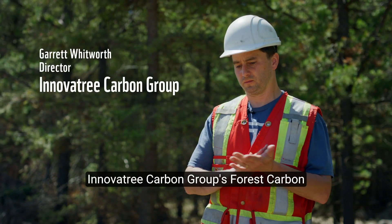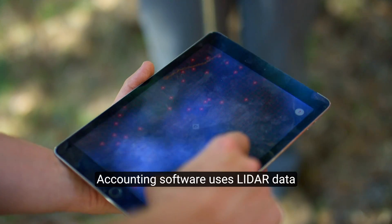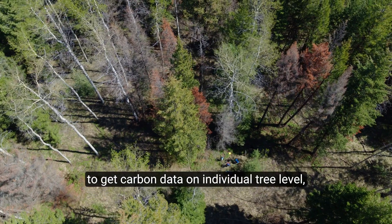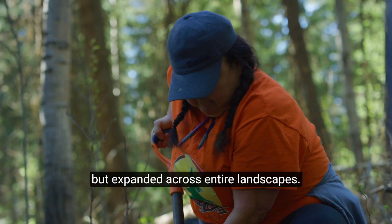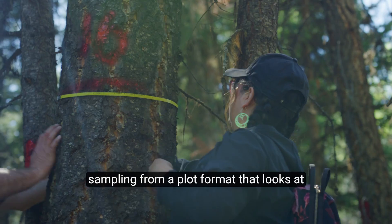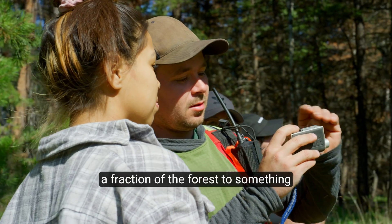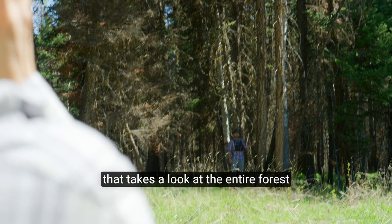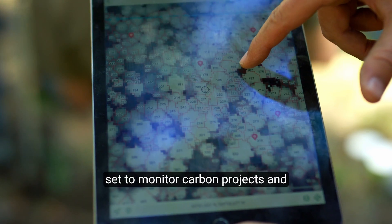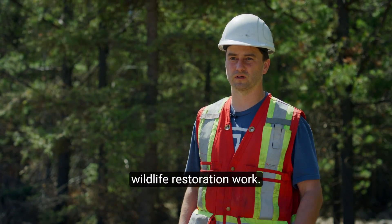Our forest carbon accounting software uses LiDAR data to get carbon data on the individual tree level, but expands it across entire landscapes. Our goal is to replace on-the-ground sampling from a plot format that looks at a fraction of the forest, to something that takes a look at the entire forest, so that we can provide a digitally verifiable data set to monitor carbon projects and wildlife restoration work.